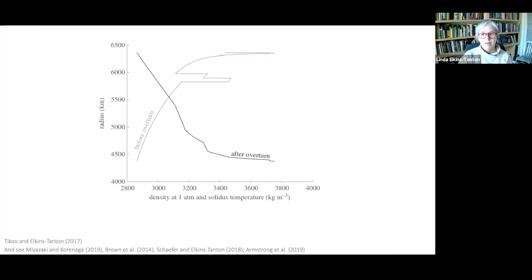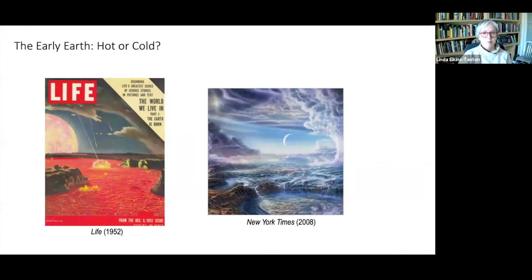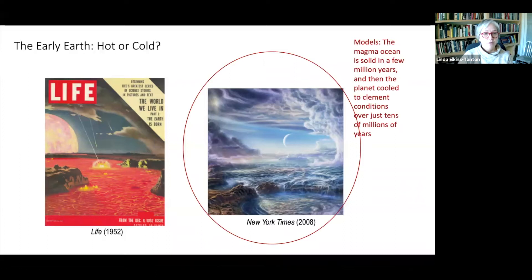People's assumptions for a long time were that the Hadean mantle would be practically boiling with convection. And now we know it was almost certainly completely still, held still by compositional density layers. Here's an image, on the left, of the Hadean from Life magazine in 1952. The moon formed only about six Earth radii away, and now it's over 60 Earth radii away, so back in the Hadean it would have been quite close by. People imagined that the whole surface of the Earth would just be boiling with volcanoes and the mantle would be convecting like that. But then on the right, in 2008, here's a picture from the New York Times of the Hadean, meant to be cool and clement. And so now this is what we think.